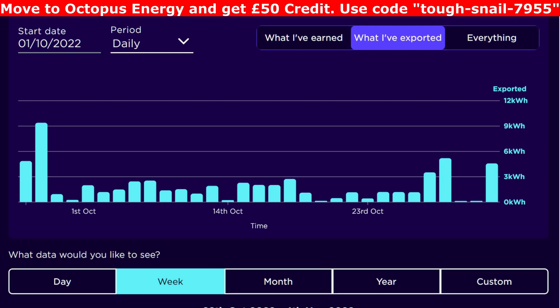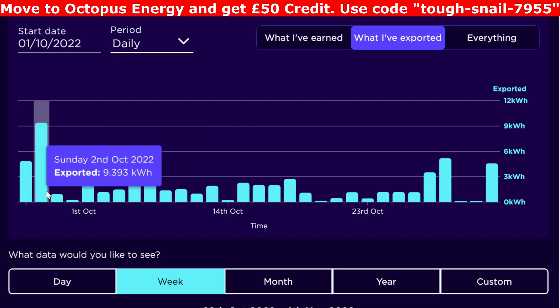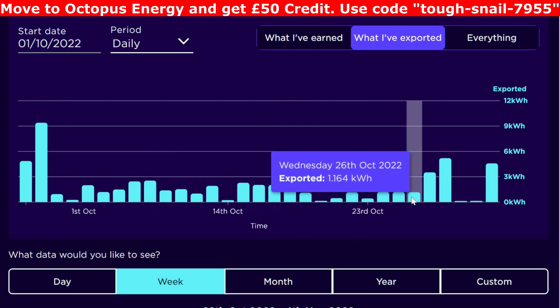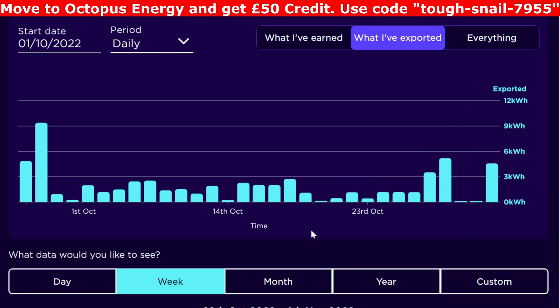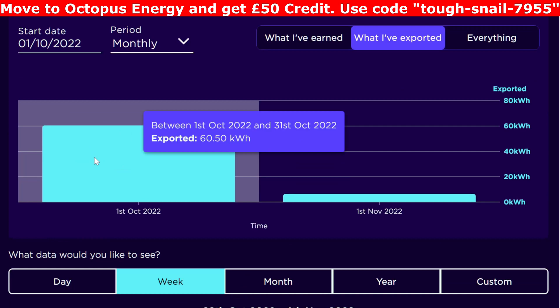Let's have a look at what I actually exported. It was a really bad month for export in October — hardly anything to give away except for the first couple of days where we gave 4 and 9 away. The rest of the month was quite low, with the average day being around 2 kilowatt hours exported. In total, 60 kilowatt hours was exported for the month at 4.1 pence per kilowatt hour on Octopus Outgoing.